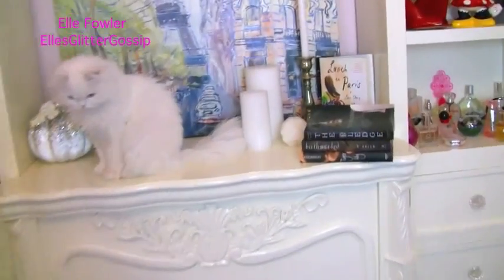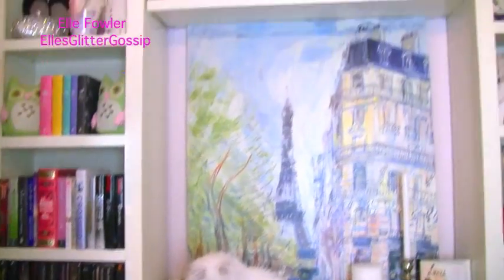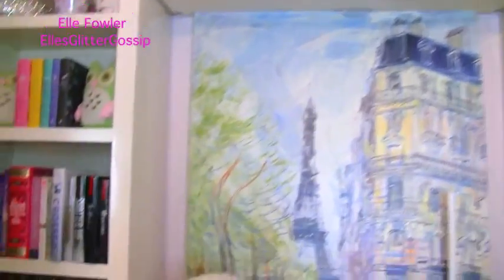Now I'm going to set up my stepstool. I borrowed this from Blair's closet — she keeps it in her closet full time — and I'm going to show you a more in-depth tour of all of my shelves.